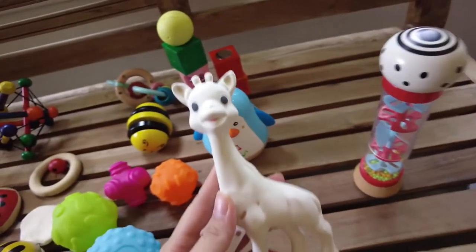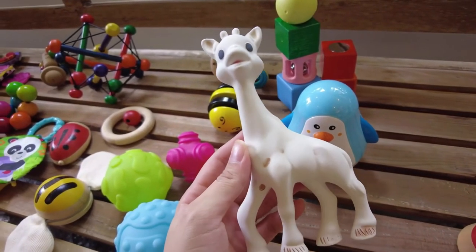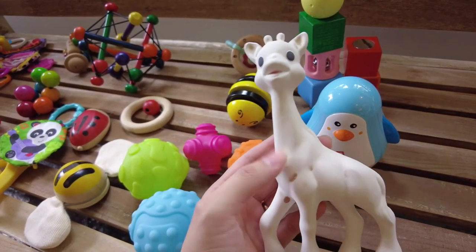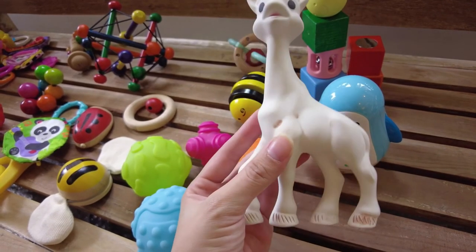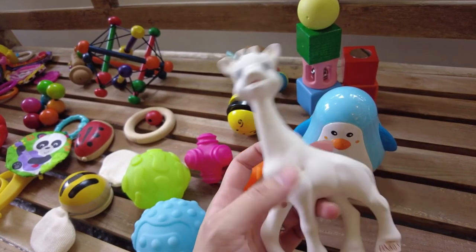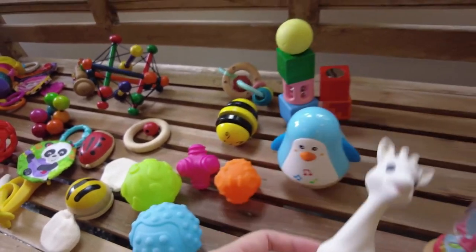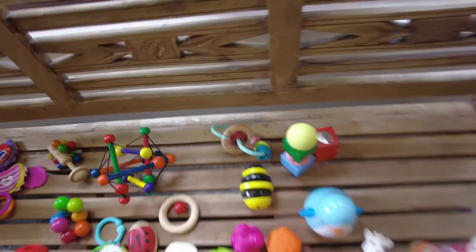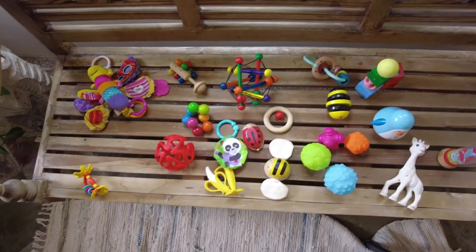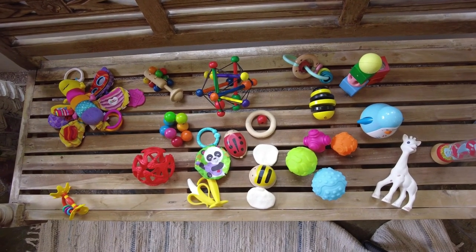This is Sophie the Giraffe — huge regret buying this. She has no interest in it. On top of that, it's only two months old and the spots have already come off. I'm not sure if it's the way I'm wiping it or the humidity, but friends have told me their Sophies are spotless too. It's expensive and she's not into it. That's it — I hope this video has been helpful. You obviously don't need to get this many, but hopefully it gives you an idea of what you might want to get. If you enjoyed this video, please like and subscribe. Thank you, bye!